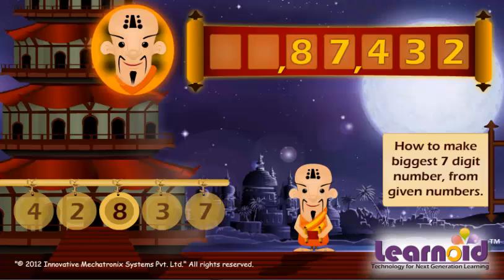All numbers are used now, but 2 digits are still left. We will ring the biggest number to fill the remaining 2 digits. Let's ring 8 two more times to complete. The biggest number built is 88,87,432.